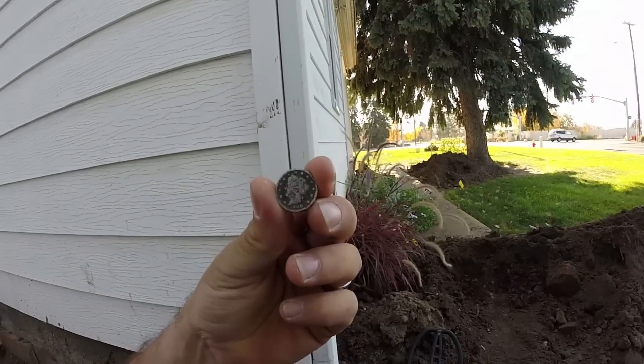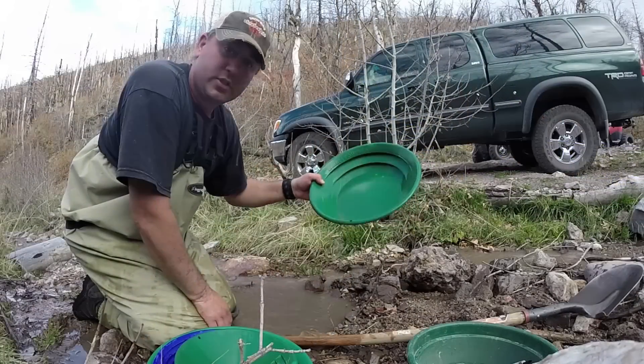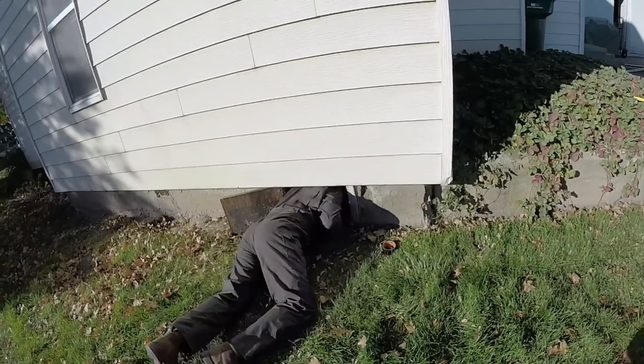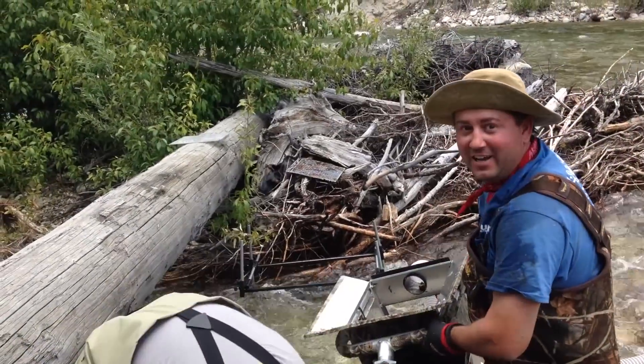All right, so there it is — the nickel, right there. Oh my god!